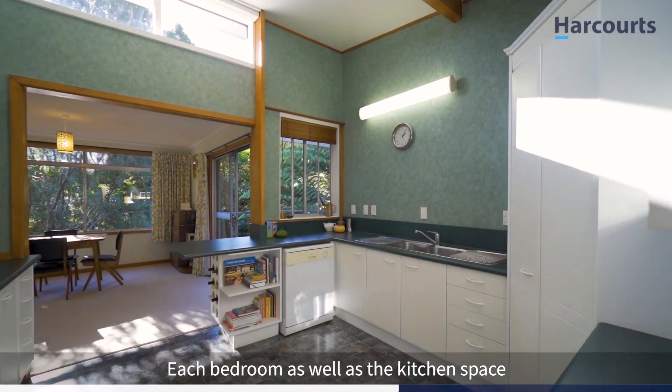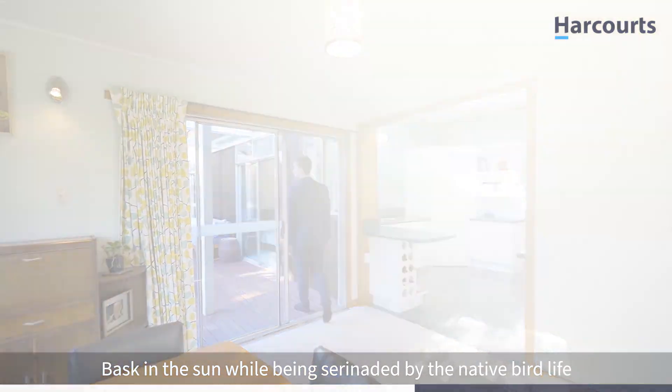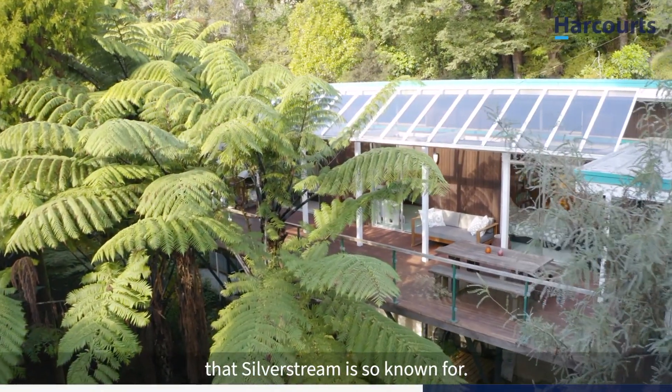Each bedroom as well as the kitchen space steps out to a large sun-drenched decking area. Bask in the sun while being serenaded by the native bird life that Silver Stream is so known for.